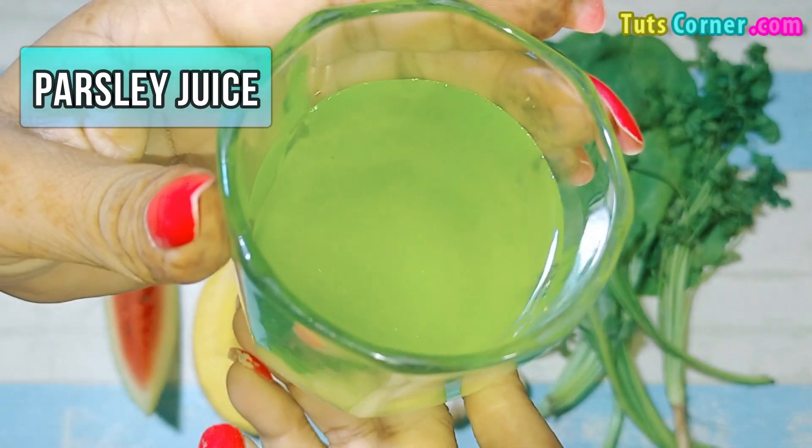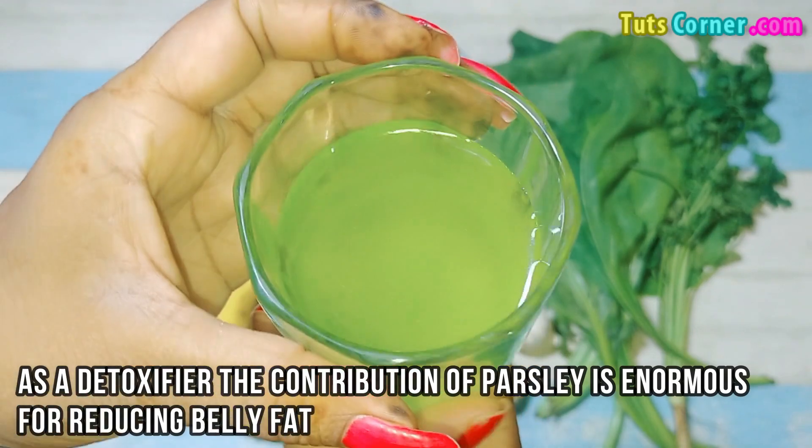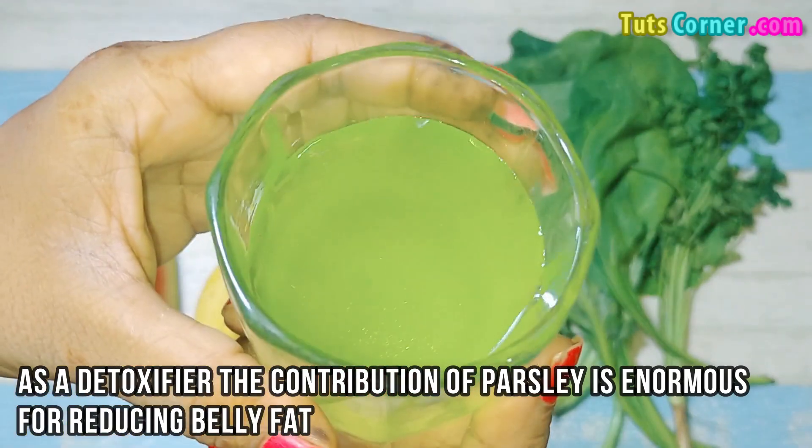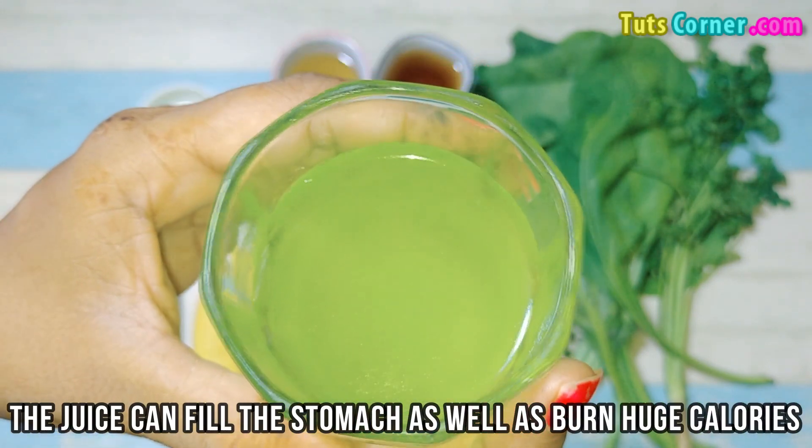Parsley juice. As a detoxifier, the contribution of parsley is enormous for reducing belly fat. The juice can fill the stomach as well as burn a huge number of calories. Parsley juice can also be consumed for treating kidney problems.